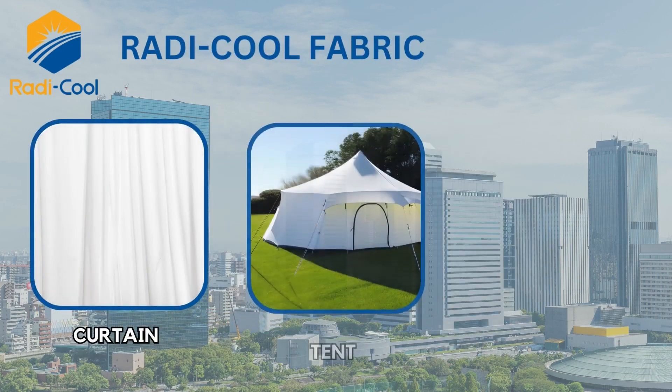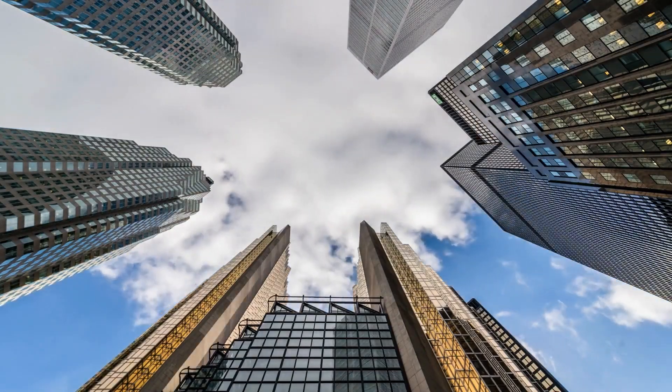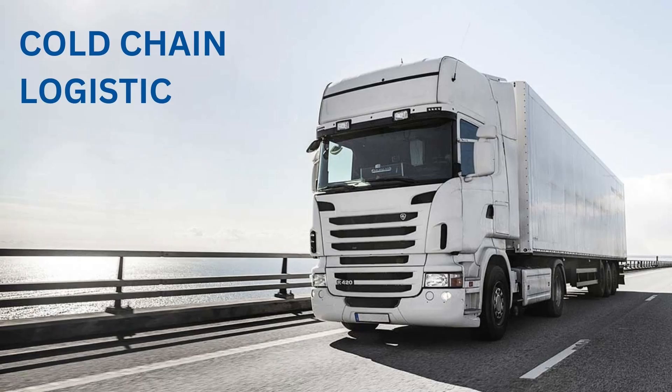Roddy Cool fabric is available to produce curtains, tents, and car covers. It can be used in huge buildings, commercial establishments such as airports and shopping malls, residential houses, logistics, and transportation.